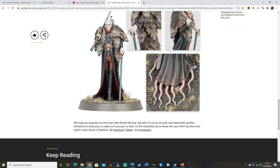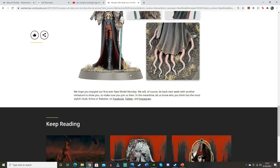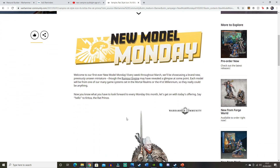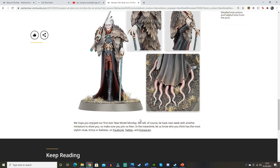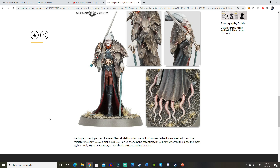It says we hope you enjoyed our first ever New Model Monday — we'll be back next week with another miniature to show you. They're asking who has the most stylish cloak: Kritza or Radukar. Notably, they haven't put a link to the Warhammer Quest page here, which makes me think this guy isn't on there. They did say there would be another character available for Warhammer Quest that we hadn't seen already, so maybe it's this one. I'm not really sure about the rat tails poking out of the cloak, but I do like him overall.